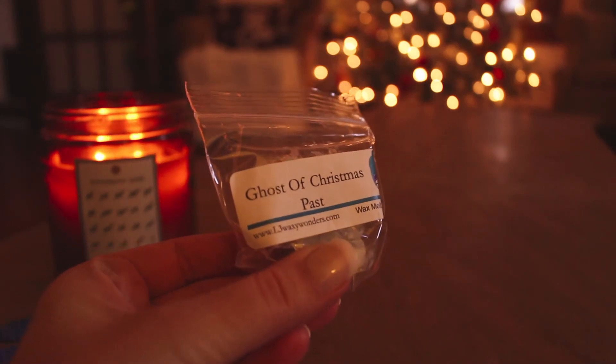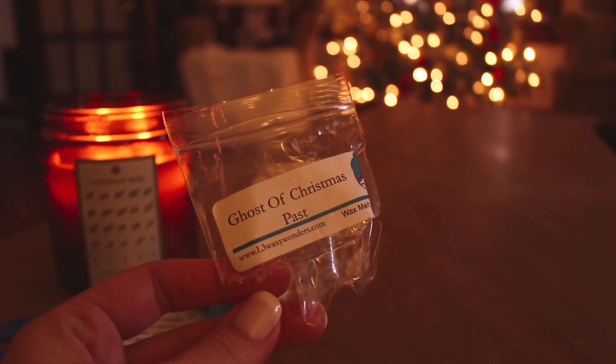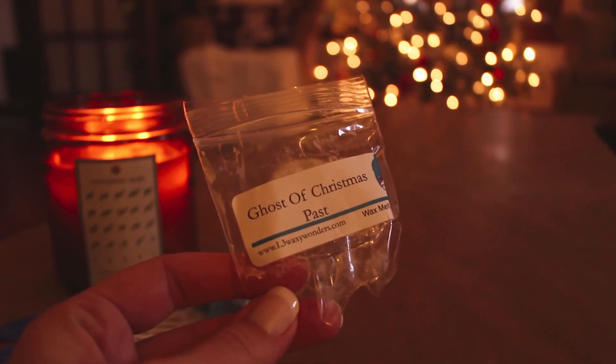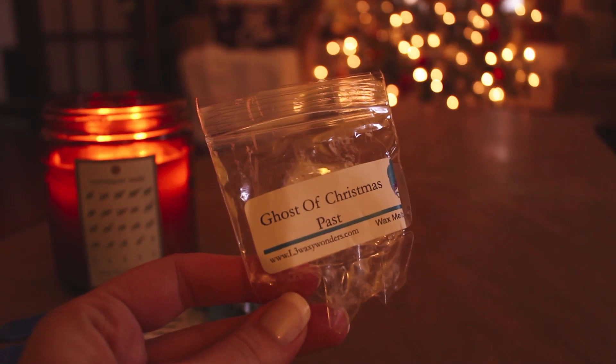The next one is Ghost of Christmas Past. That's nice. I think this might have been available when I ordered — I remember seeing this name. It's like clove, and probably an orange or something. It's a very traditional Christmas scent, so I could see why it's Ghost of Christmas Past. It smells like Christmas. If that was available, I should have grabbed some.